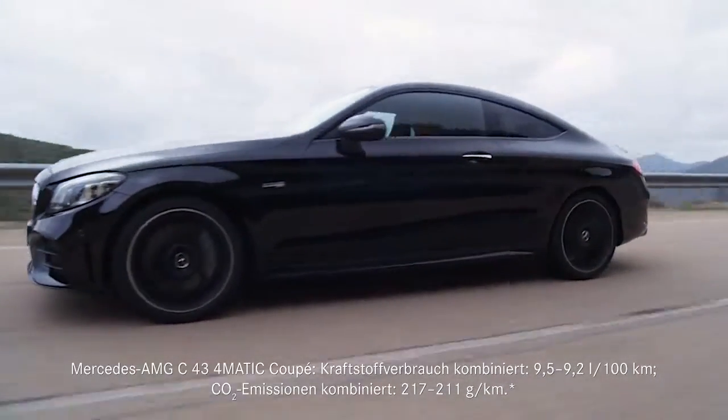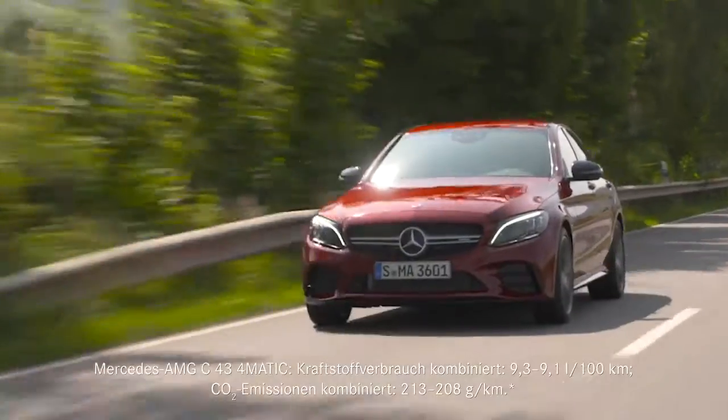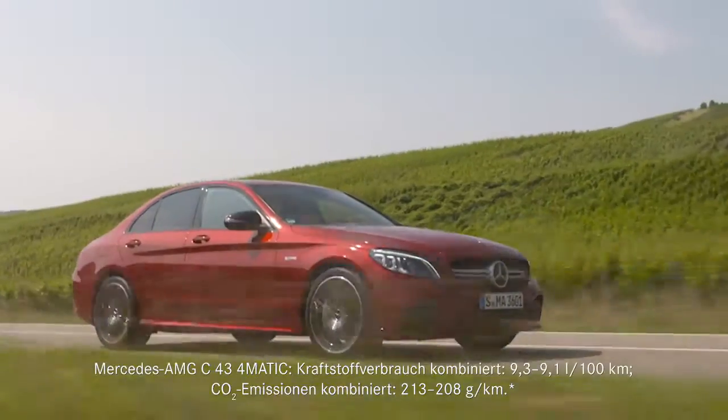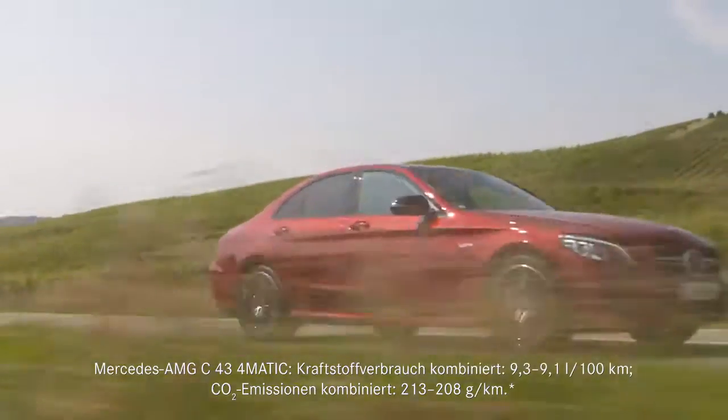We talked about the broad range of options earlier, and this applies to the engines as well. In the high performance department, we have the C43, whose V6 power station now produces a plus of 17 horsepower.